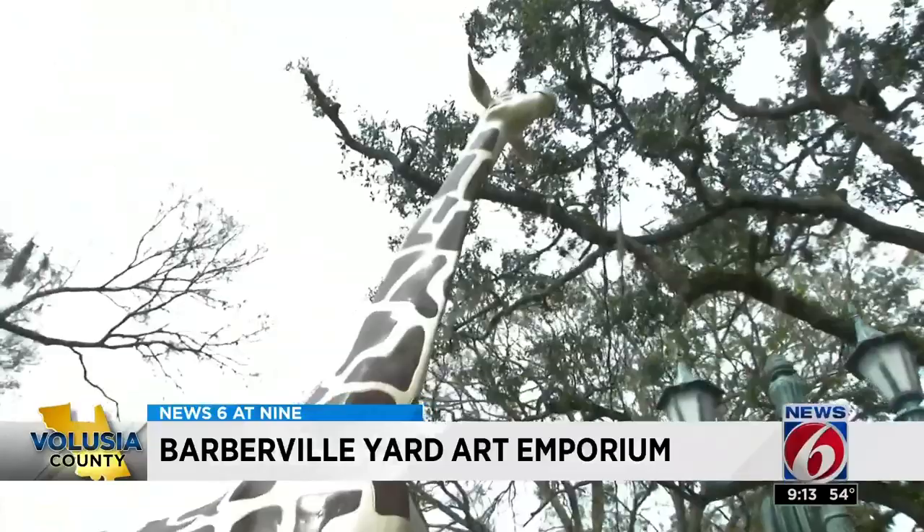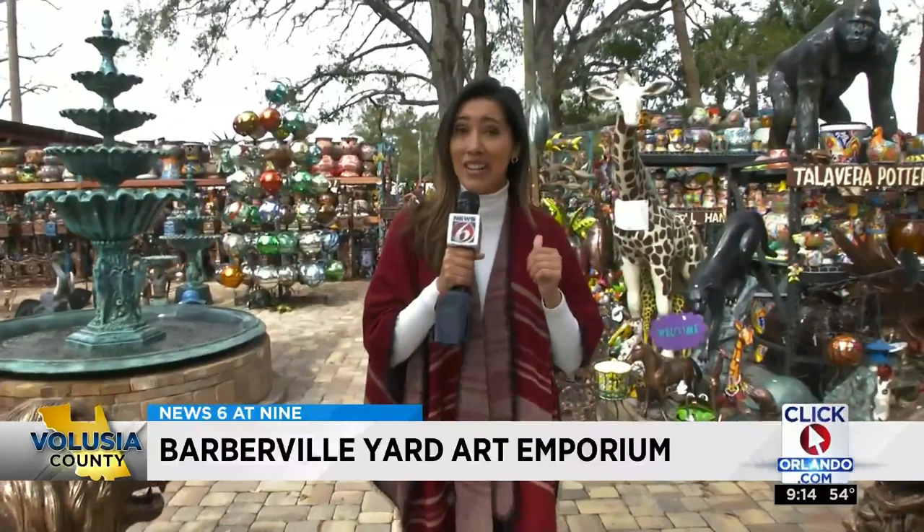Thousands of handmade pieces is what makes Barberville Yard Art Emporium so unique. From life-size animal statues, to fountains, to colorful home decor, every single item in here is one of a kind.